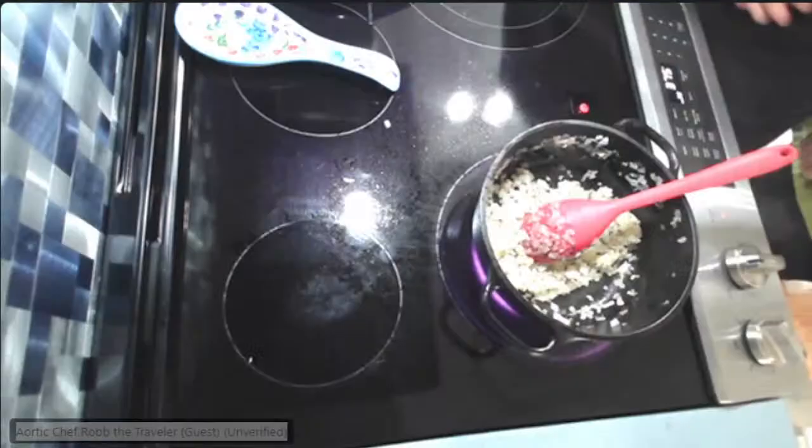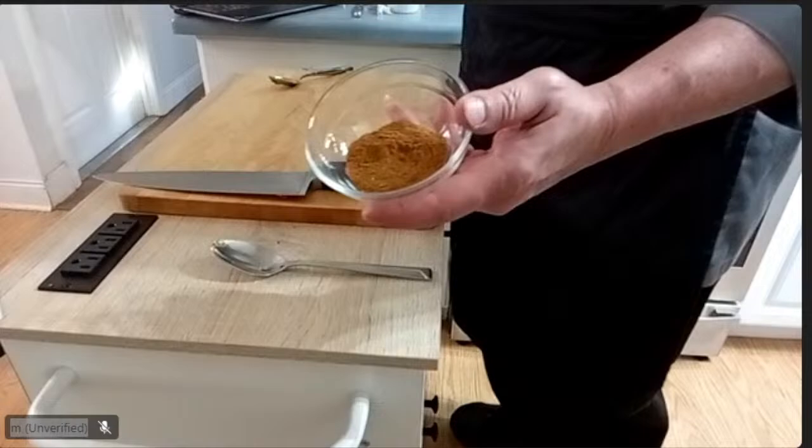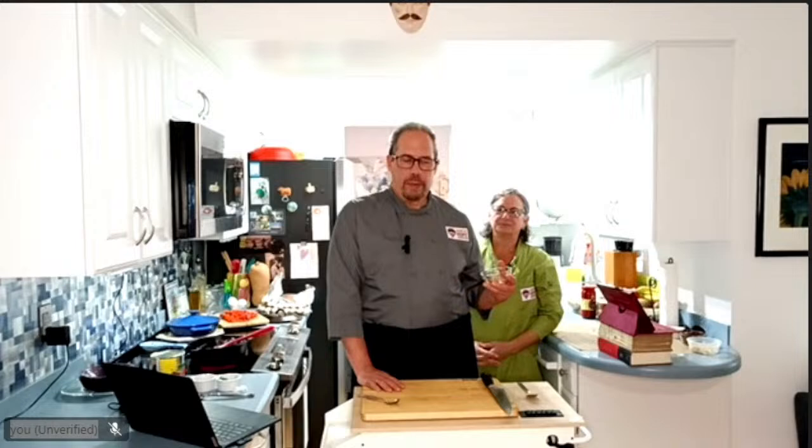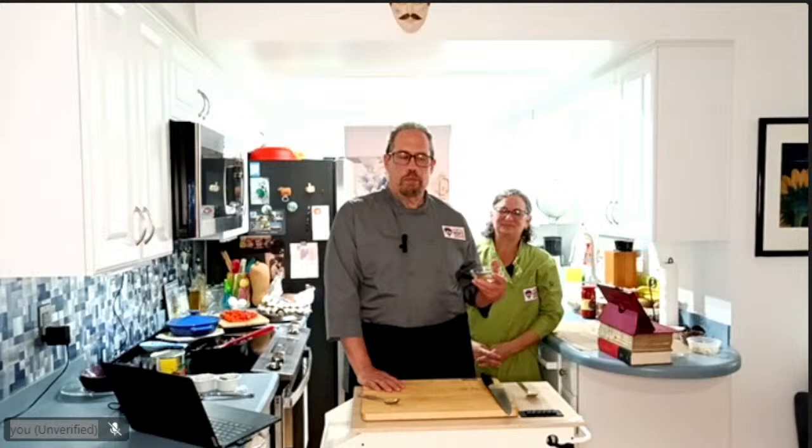Now I have a spice here called ras al hanout — it's a North African spice blend. There are about ten different spices in here: turmeric, cinnamon, allspice, ginger, cayenne pepper, clove, cumin, and nutmeg among them. There are recipes from the North African region that include as many as 20 different spices — they put star anise and all sorts of bright spices from the equatorial regions. This will add a lot of flavor — it's really, really nice.